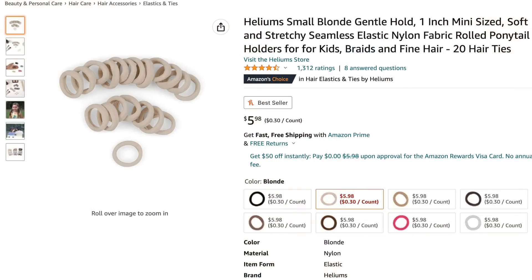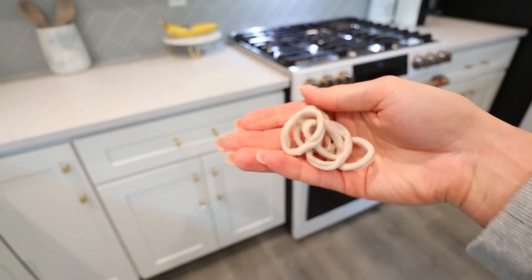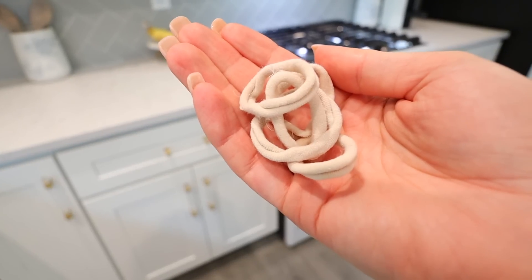These are hair ties, and I originally bought these for my little boy — I like to put his hair in a little man bun — and then I started using them myself because I'm absolutely obsessed. This is basically a fabric hair tie, and it holds its shape really well. If you ever stretch it out a ton, you can put it in your laundry and it will go back to its original shape. There are eight color options and it's $5.99 for 20 of them.